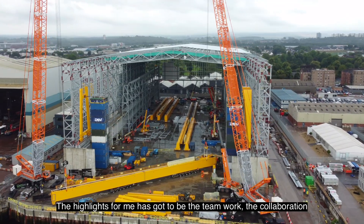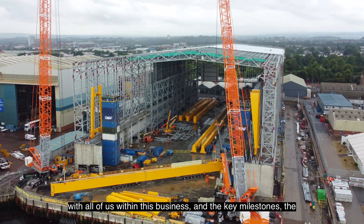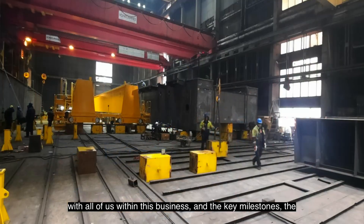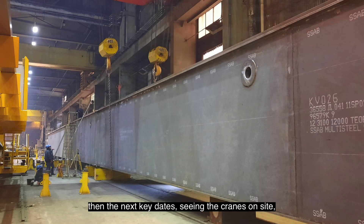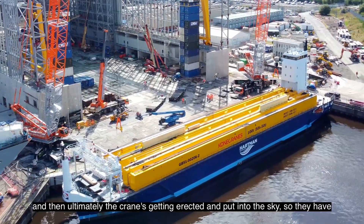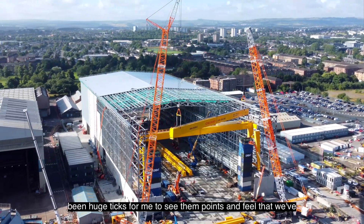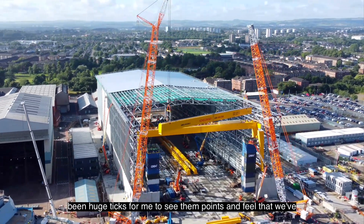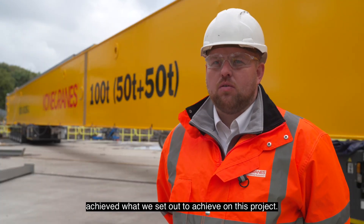The highlights for me have got to be the teamwork and the collaboration with all of us within this business, and the key milestones — the original going to site and seeing the fabrication, then seeing the cranes on site, and ultimately the cranes getting erected and put into the sky. Those have been huge ticks for me, to feel that we've achieved what we set out to achieve on this project.